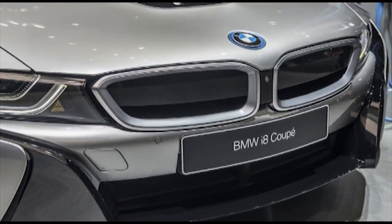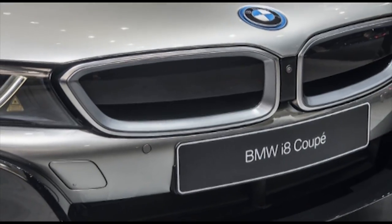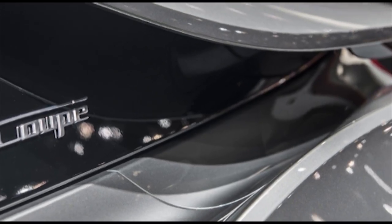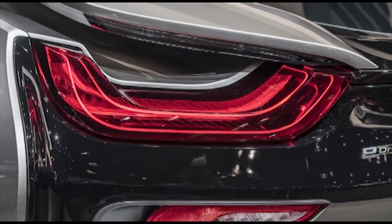The i8 is part of a larger electrification strategy from BMW. By 2025, BMW plans to offer 25 electrified models. In 2017, the company sold more than 100,000 hybrid and electric cars.